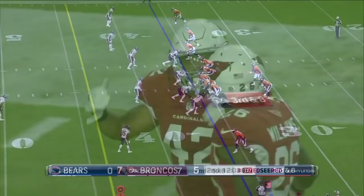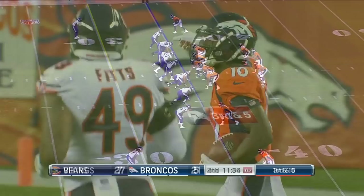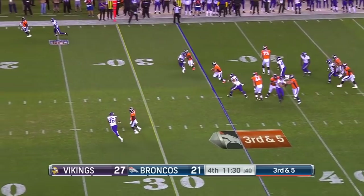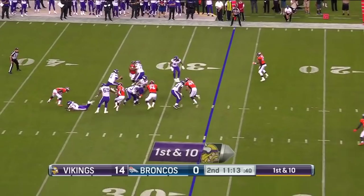Good protection, Keenum able to step up — incomplete for the first down. Emmanuel Sanders — snap it, get it away. Kelly runs up the middle for the first down and more, then slides down at the 17-yard line. Those are gonna be impactful plays on first down. Simeon with some pressure, Keenum able to step up.